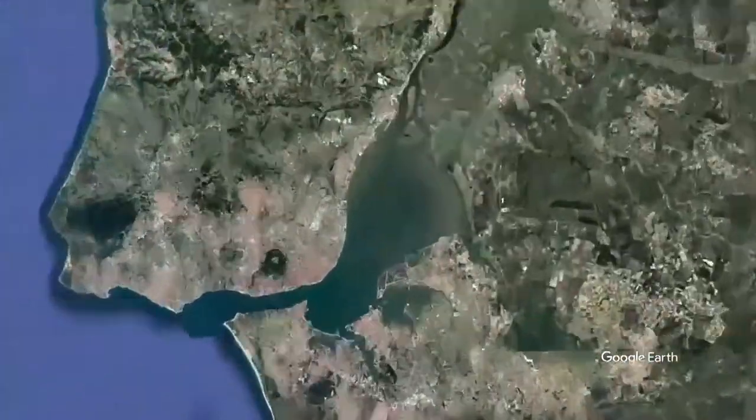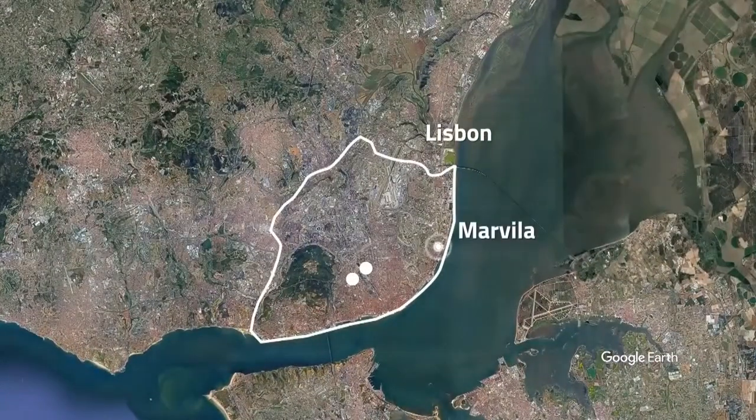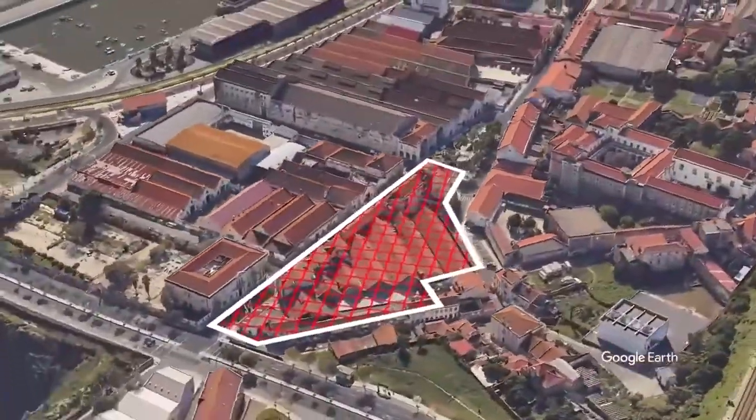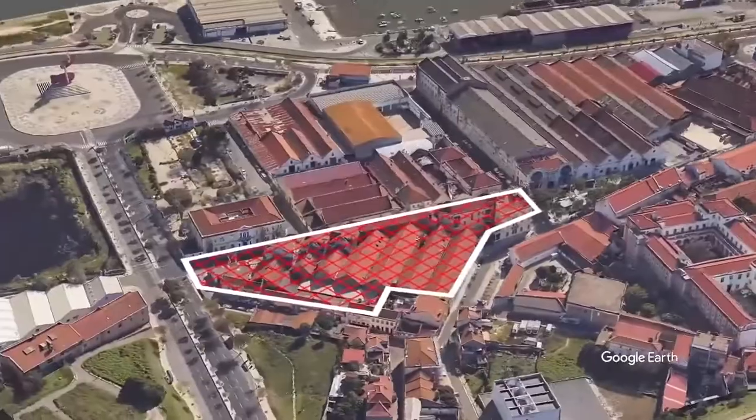Marvia 1 is a mixed-use development in the suburb of Marvia, an up-and-coming area conveniently located between Expo and the Lisbon city centre. The riverfront of the Tejas River is a short walk away.